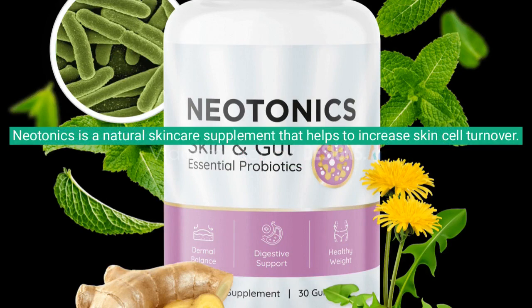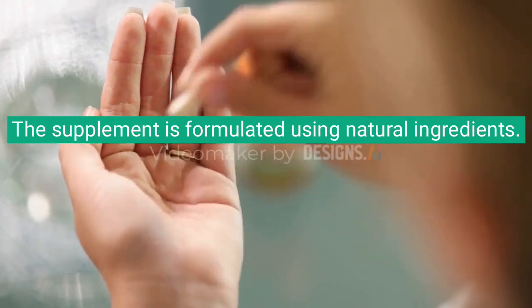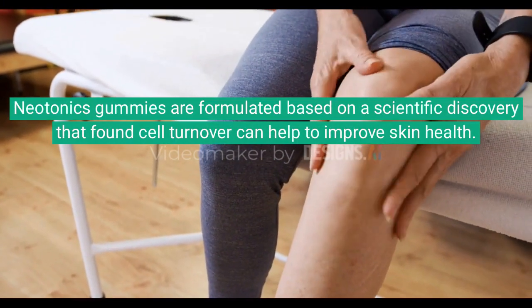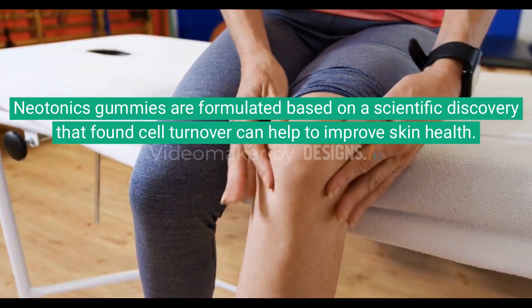Neotonics is a natural skincare supplement that helps to increase skin cell turnover. The supplement is formulated using natural ingredients. Neotonics gummies are formulated based on a scientific discovery that found cell turnover can help to improve skin health.